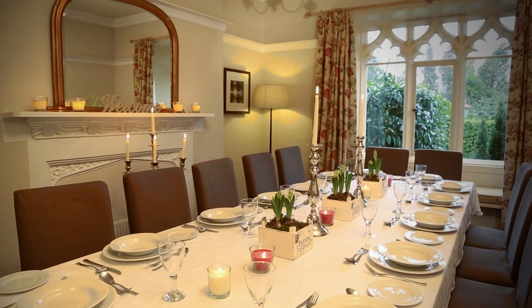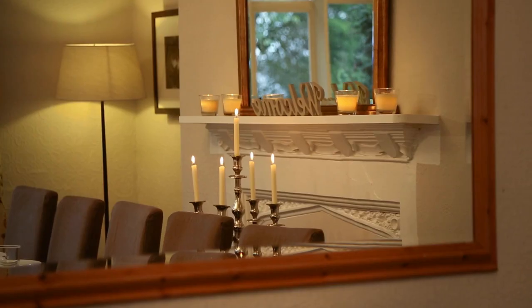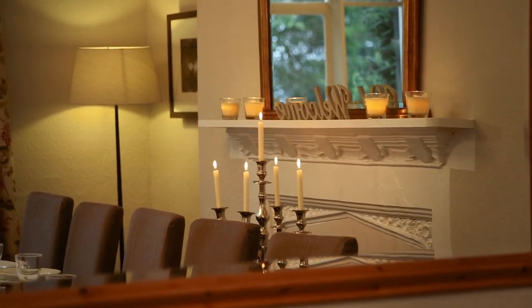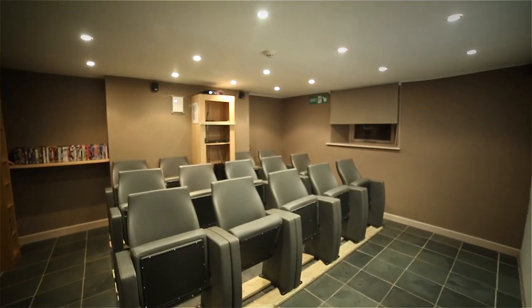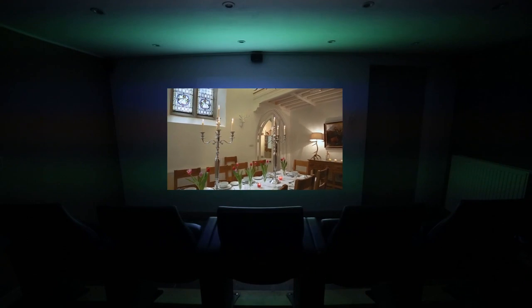Many a great evening has been had round the 14-seat dining table in Boston House. Hidden in the cellar is Boston House's wow factor — a 14-seat cinema with projector and surround sound system.